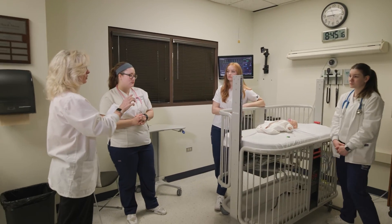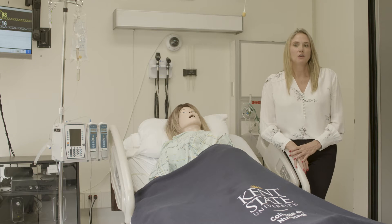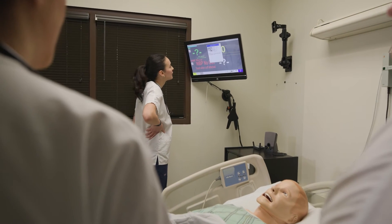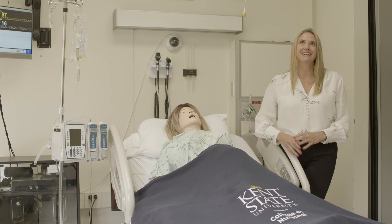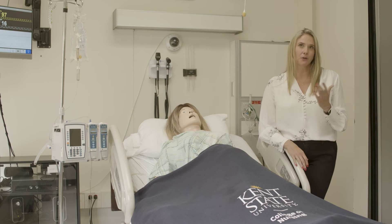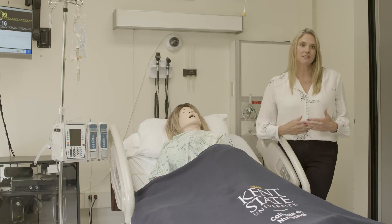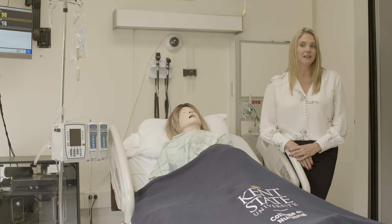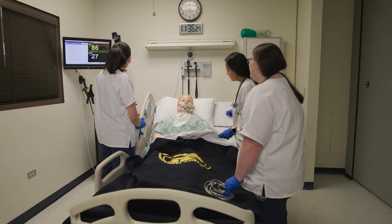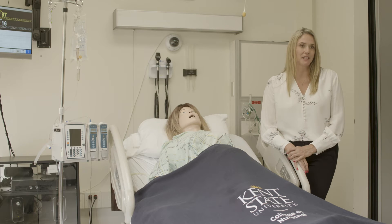We have other technology too. We have the ability to record — you will see we have some cameras in here. We can record and use those videos for training, and we can also use those videos to zoom in on particular skills that might be difficult to see. In addition, we have the same style pumps and same technology that our students are using with our local hospital partners, so they get to practice with it here and then have that skill for using it in their actual clinical setting.